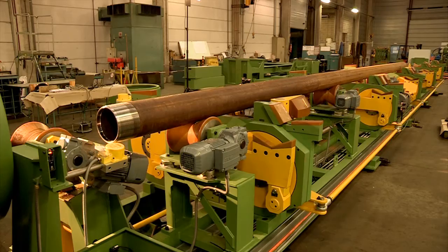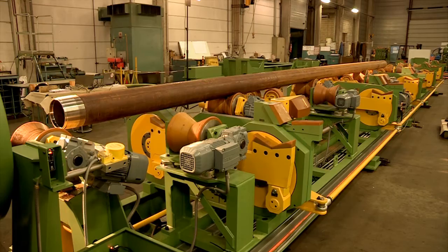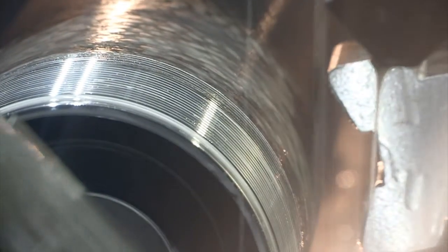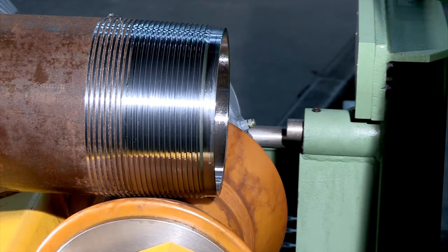To optimise the loading and unloading times, we have developed our own handling table that impacts the cycle time by less than 17 seconds. This fully automated table is directly controlled by the CNC and is certainly one of the main assets of our global proposal for pipe threading equipment.